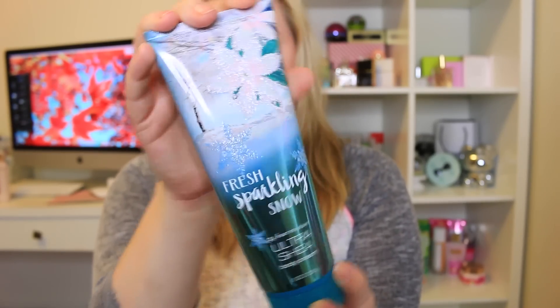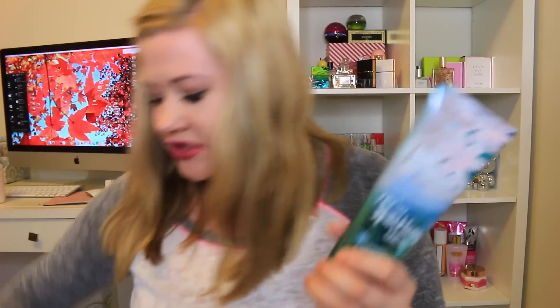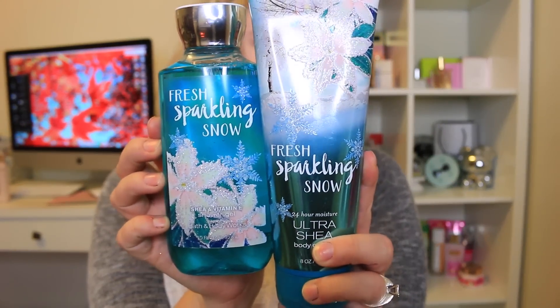This one I was very excited for — the Fresh Sparkling Snow body cream. I had this candle before, so let's see if it smells like it. The notes are iced pear, frozen melon, winter apple, snowdrop blossom, and frosted musk. It smells so good! It's not like a typical Christmas scent — it's fruity but really nice. It's like a light, berry-scented lotion. I love the packaging and I got the shower gel in it too.